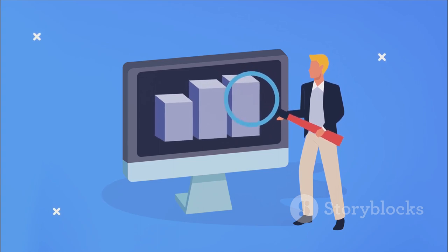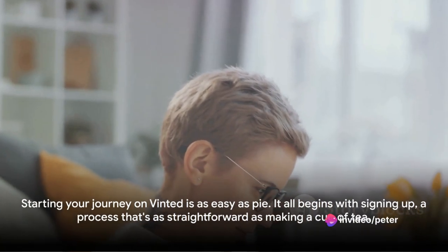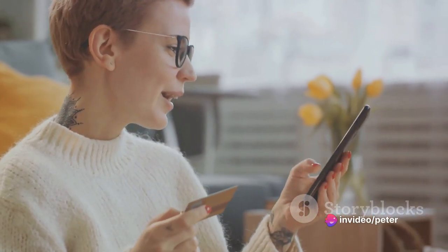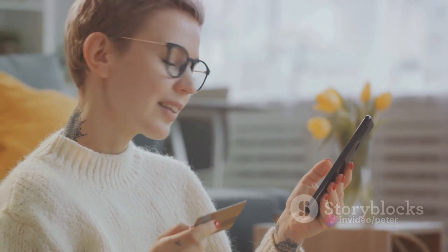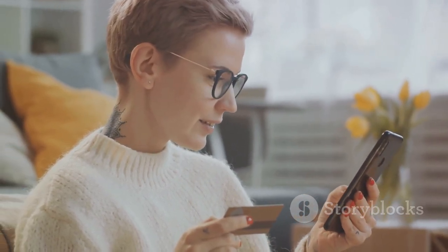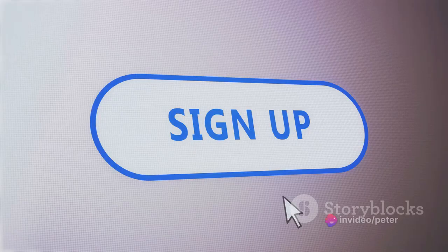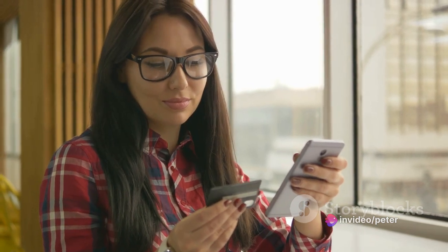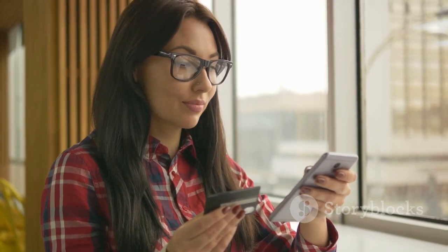Now, let's dive into the Vinted world and explore how to use it effectively. Starting your journey on Vinted is as easy as pie. It all begins with signing up, a process that's as straightforward as making a cup of tea. Head over to the Vinted website or download the Vinted app and click on Register. You can sign up using your email address, Facebook account, or Google account. Just choose the method that's most convenient for you.